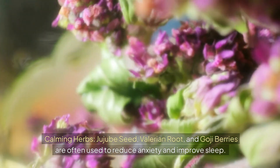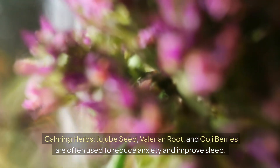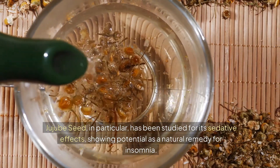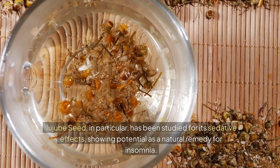Calming herbs: jujube seed, valerian root, and goji berries are often used to reduce anxiety and improve sleep. Jujube seed, in particular, has been studied for its sedative effects and shown potential as a natural remedy for insomnia.